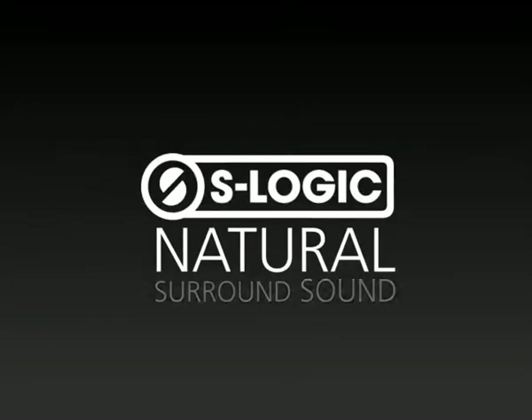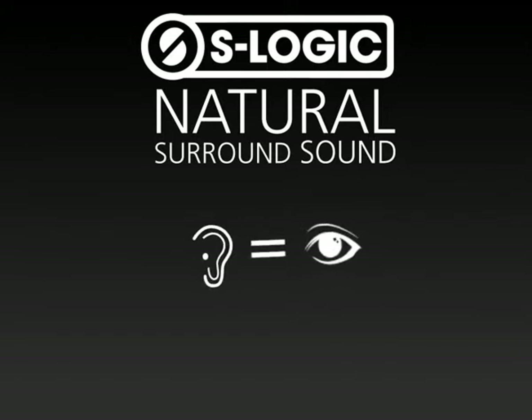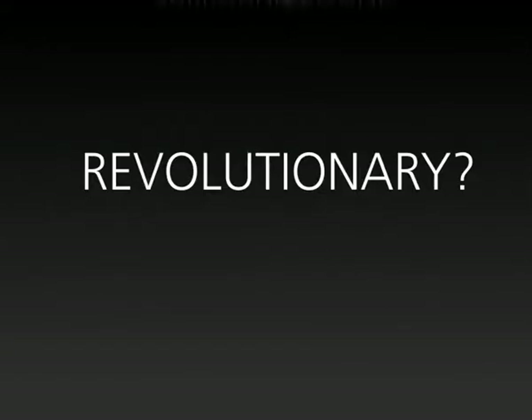S-Logic natural surround sound. To hear is like to see. Three-dimensional. Unique? Yes. Revolutionary? Definitely.